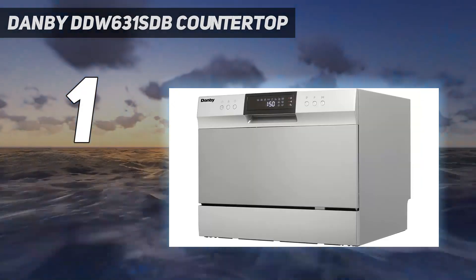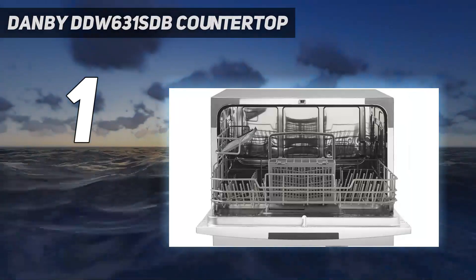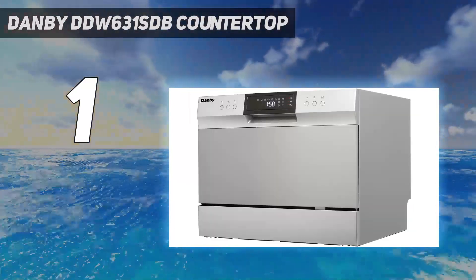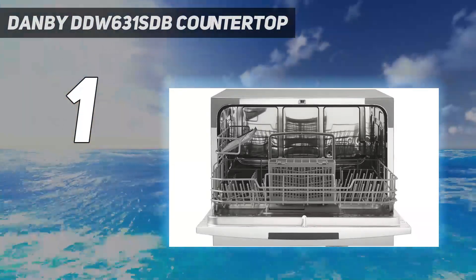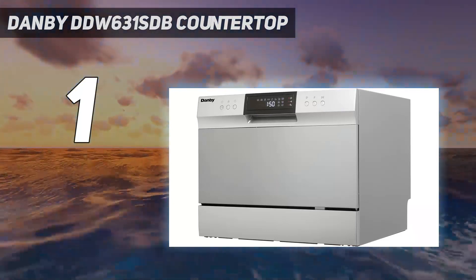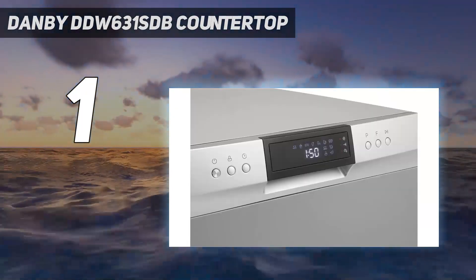And number 1: Danby DDW-631 SDB Countertop Dishwasher — our choice for the best countertop dishwasher overall. It holds up to six place settings at a time, ideal for a small family, couple, or single person, and includes a silverware basket and a small shelf for smaller items or mugs. Its stainless steel exterior gives it a sleek appearance that fits any kitchen decor, and the interior is also stainless steel, making it durable and easy to keep clean. It's also available in white. The dishwasher has eight wash cycles, including heavy or normal loads, baby care, ECO, glassware, rinse, speed, and mini party settings for lightly soiled loads.